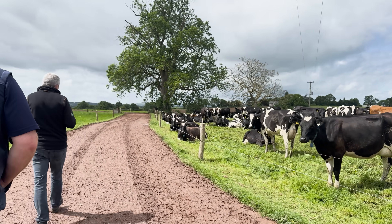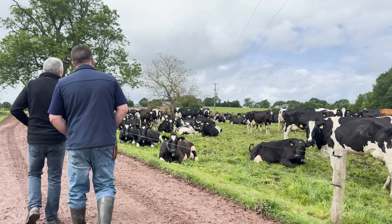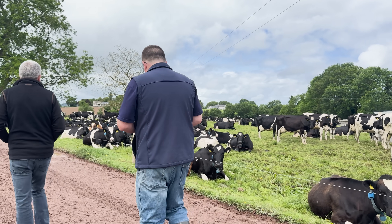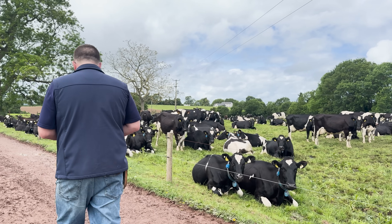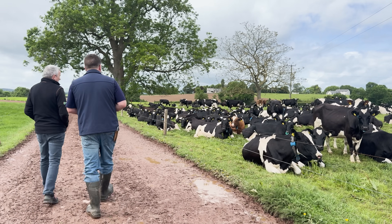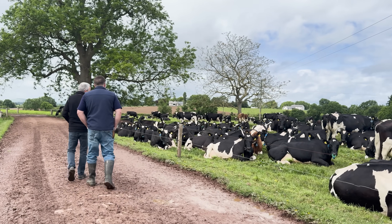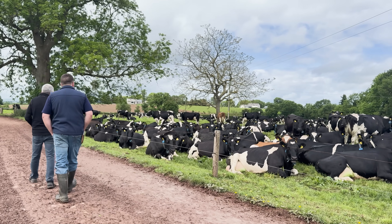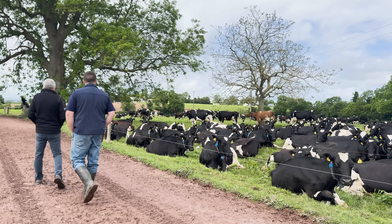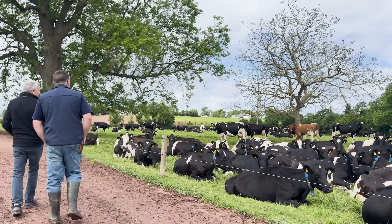Production wise, typically what are they doing daily at the moment? They're at about 26 to 26 and a half litres at the moment. They're at 415 fat and 366 protein. Cell count is 110. The performance last year — 473 kilograms of solids. That was down on previous years. It was just the year — everyone was down the same thing. It was a difficult year.